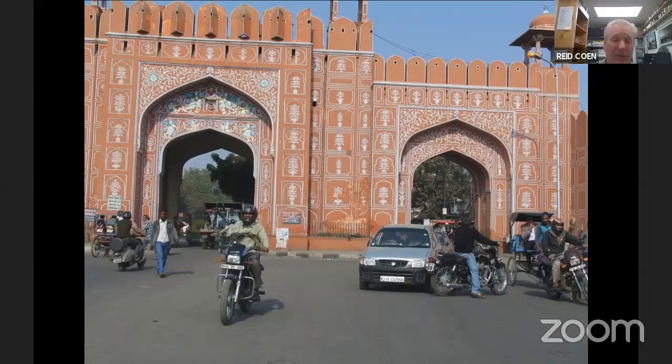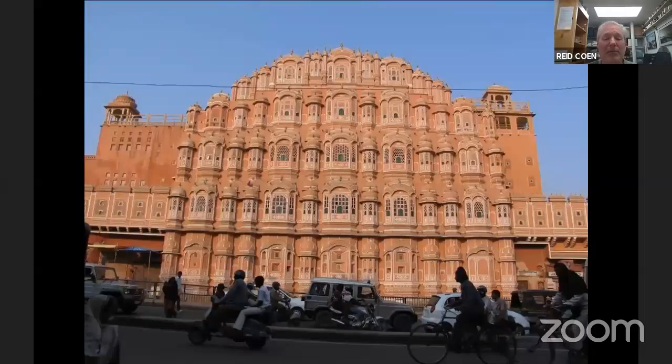Jaipur — they call it the Pink City. I'm a little bit colorblind, but this looks a little more orange to me. The old city walls are this pinkish color. Probably the signature landmark here is the Hawa Mahal, the Palace of the Winds. The Hawa Mahal is not very interesting inside, so all we will do is facilitate a really good photo opportunity. We'll stop here when the sun is just right for a nice photograph. I believe the Hawa Mahal was on the front cover of the Lonely Planet India book a few years ago.